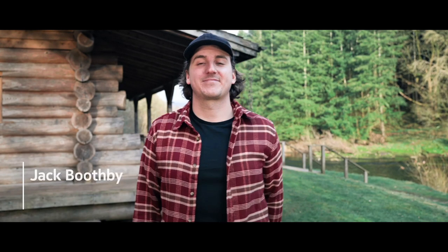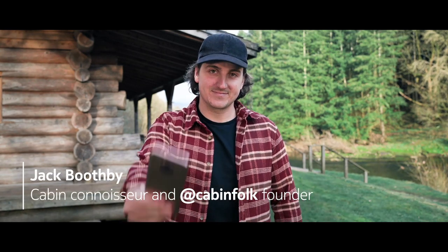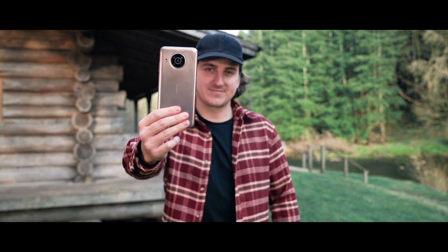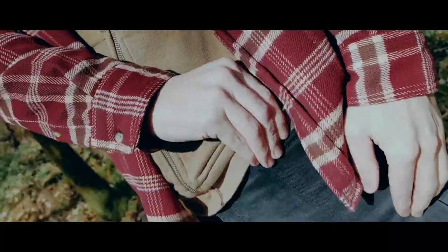Hey guys, I'm Jack from Cabin Folk — adventurer, traveller and all-round cabin connoisseur. This right here is the brand new Nokia X20 and I'm super excited to introduce you to it and tell you all about it. So let's go on a little adventure and see what we can capture.